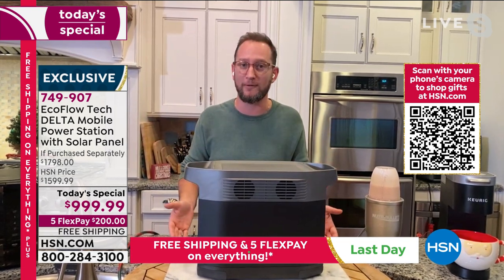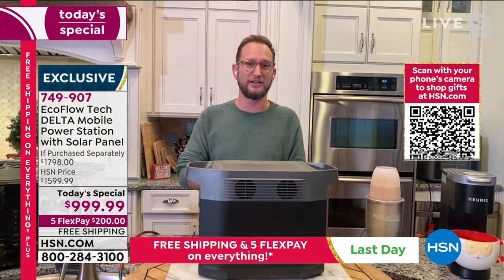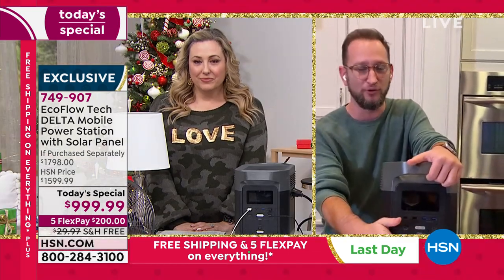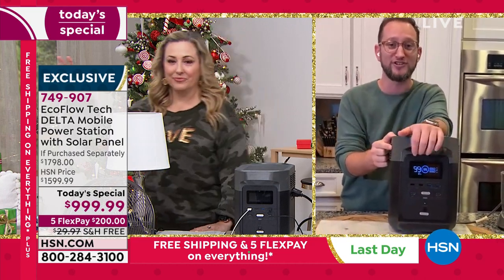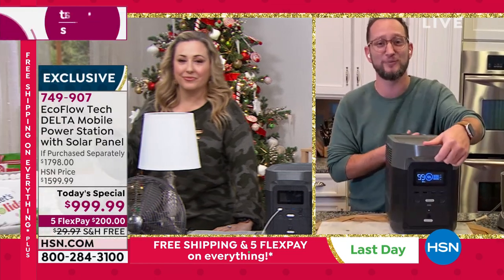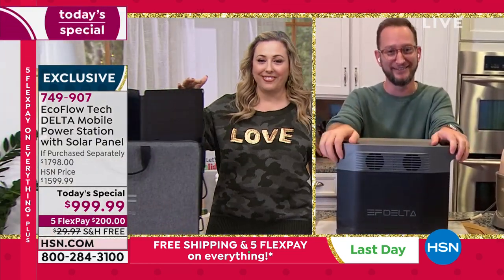We can't emphasize this enough — if you live in an apartment or condo, this is finally a great way for you to have power. It's simple, it's easy, it's one touch of a button. There's no pull crank. That way you can cook your food for Christmas, cook for the rest of the eight crazy nights of Hanukkah.